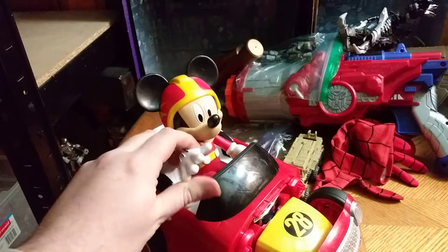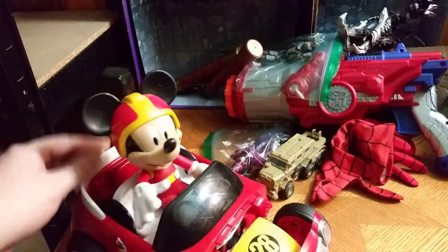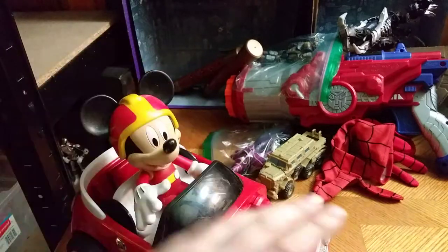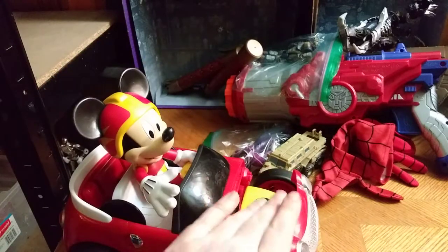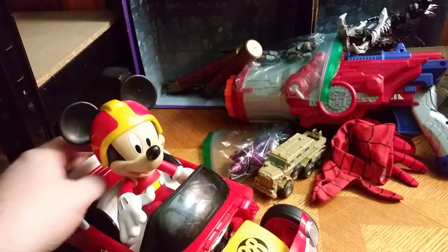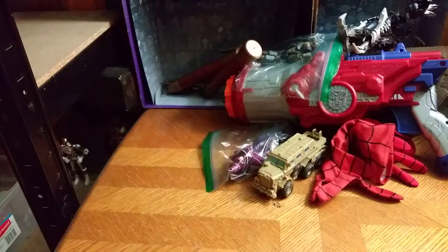We got the Mickey Mouse in the BT Cruiser hooded car, and I love Mickey Mouse. But with the engine part missing, he's more like a dune buggy than a car. And he rolls — like rolling things should — and that's all he does.